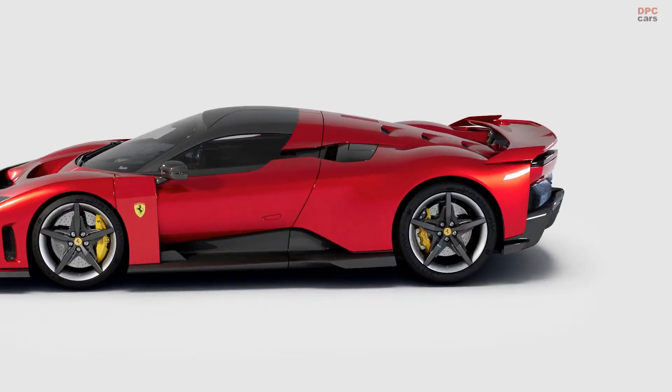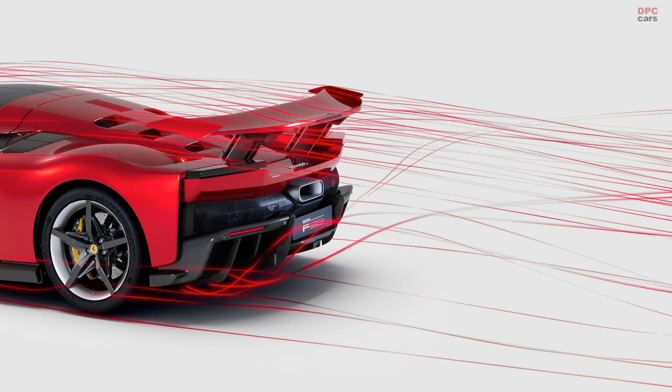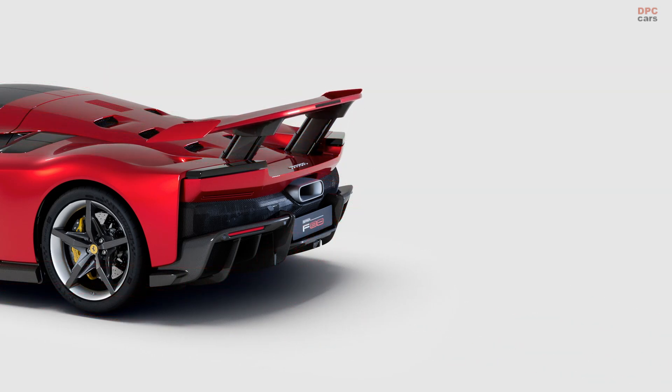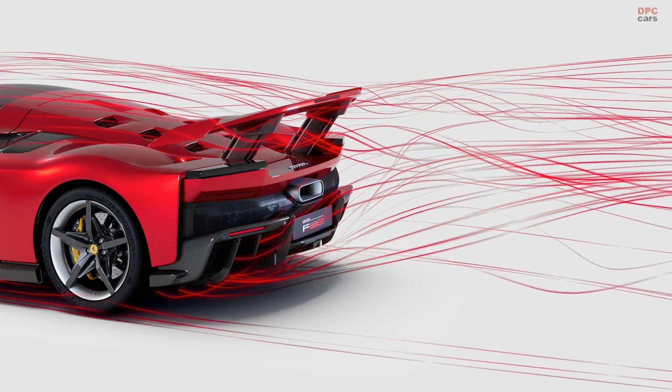At the rear, the active arrow wing and the massive diffuser work in tandem to generate 1,300 pounds of downforce. The combined 2,204 pounds of downforce provide remarkable stability, ensuring that the F80 stays planted even at high speeds.